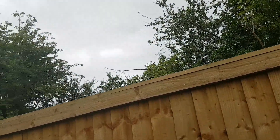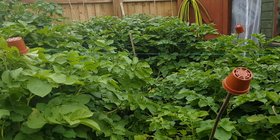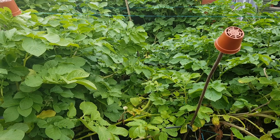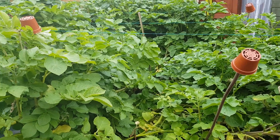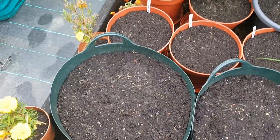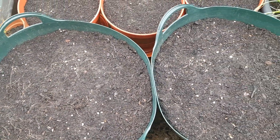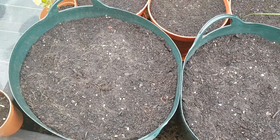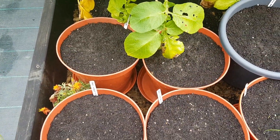I did harvest one of my International Kidney potatoes, forgetting that they're actually second early — so they actually need 120 days. I didn't get much from that at all. They'd need another 20 days and then I should be able to start harvesting them. I've planted up some more of the Ferrari dwarf beans, or bush beans as you call them — so we've got two tubs there.